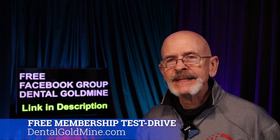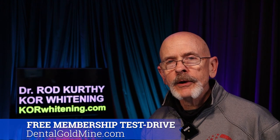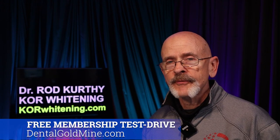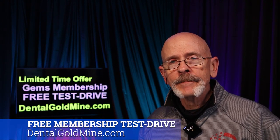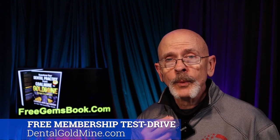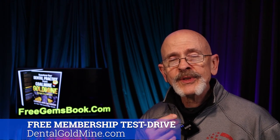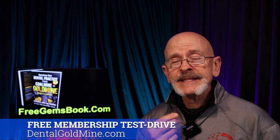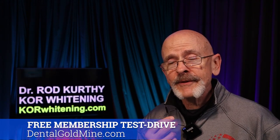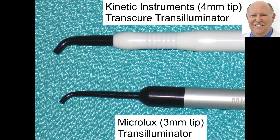Dr. Tom mentions that members did AB split tests comparing the proper transluminator against cheaper rifle bore illumination lights on the same teeth in the same patients. It was hands down — you couldn't see anything near as well with the cheap imitations. Dentists should not be trying to save a few dollars with a cheaper light. They should be buying one of the ones that we know works. The top one shown is the Kinetic Instruments transluminator.